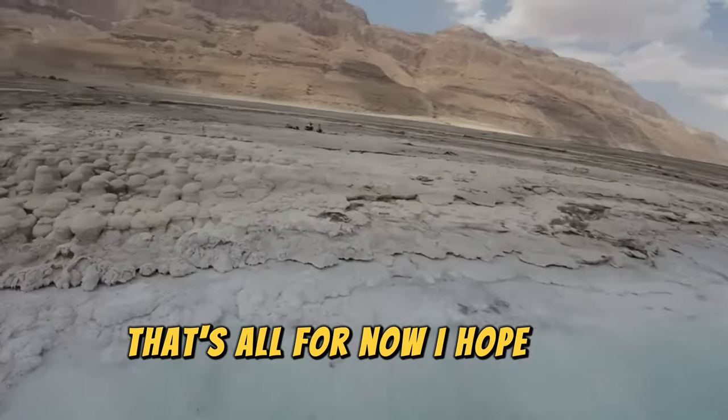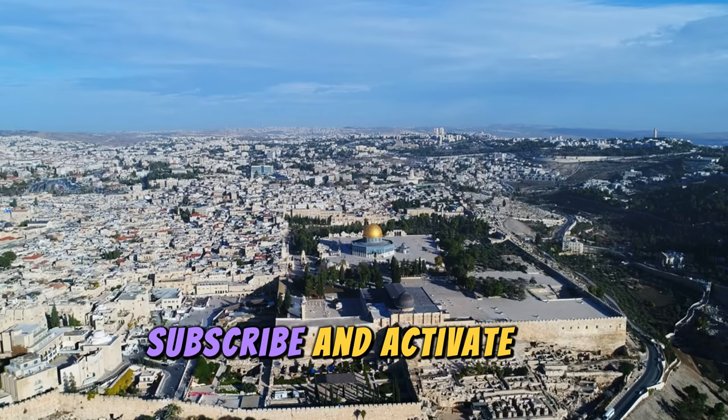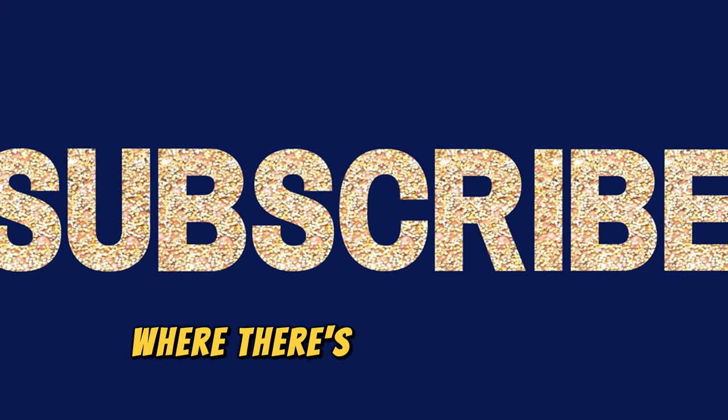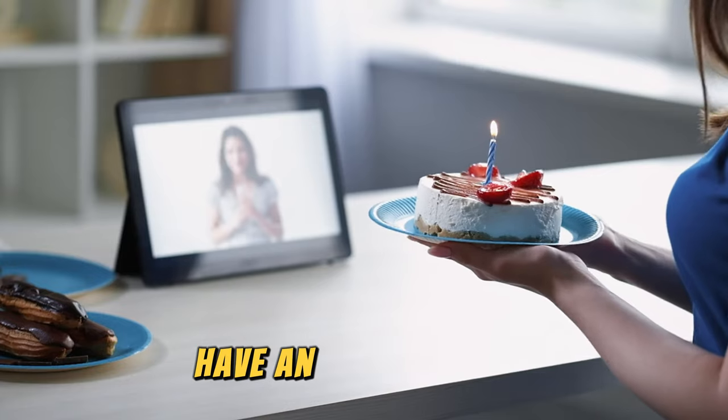That's all for now. I hope you enjoyed it. Subscribe and activate the notification bell so you don't miss any new videos. Follow me on Facebook and Instagram where there's great content every day. Have an excellent day.